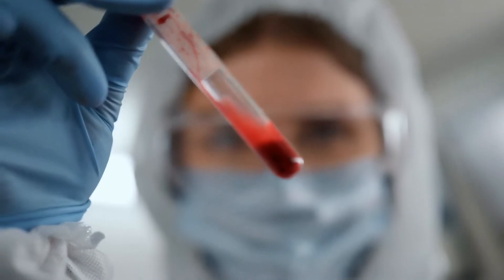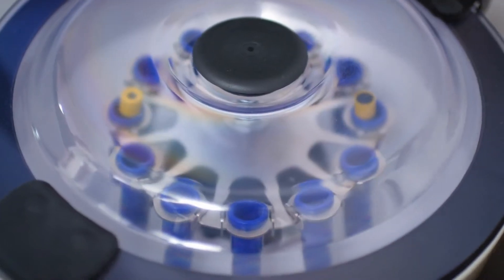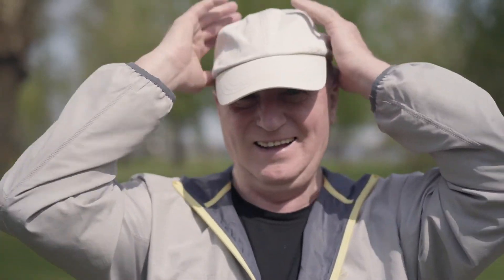Then you use PRP — platelet-rich plasma. We draw your blood, spin it in a centrifuge, and separate out your red blood cells from your platelet-rich plasma. We then take that platelet-rich plasma and inject it back into the penis. Because it contains growth factors, stem cells, and healing properties, once you do shockwave therapy and add the PRP, you're basically asking for a brand new penis — new tissue and new blood vessels.